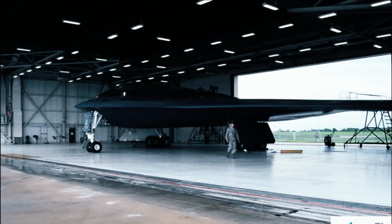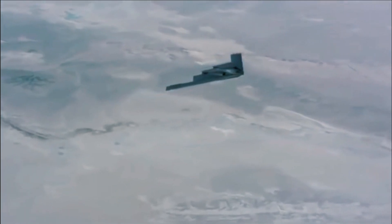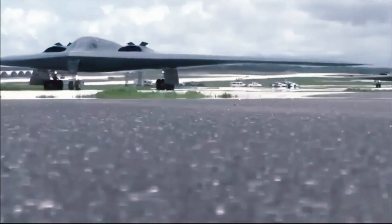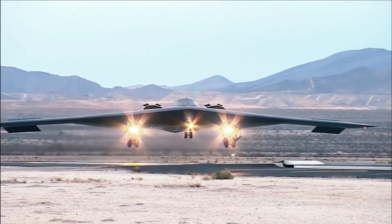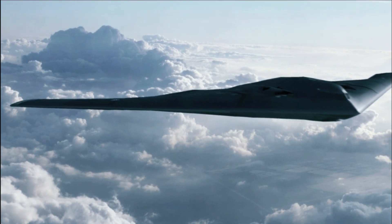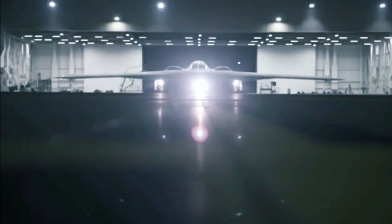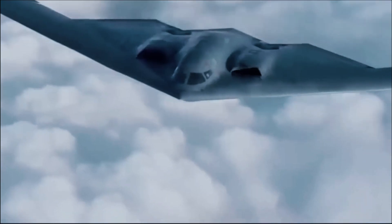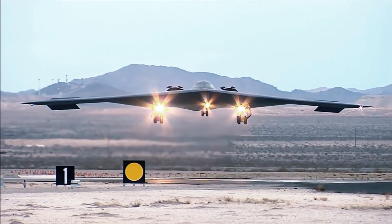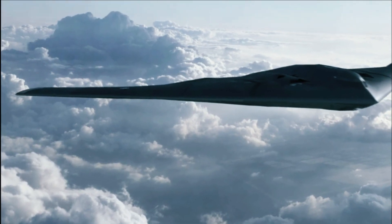With two such engines, the LRS-B would have less than the 70,000 pounds of thrust available to the B-2, but there are indications that the B-21 will be smaller than the Spirit. While the LRS-B may be designed to accommodate engines that will eventually result from the Air Force's Adaptive Cycle Engine Program — termed ADVENT — if the service is serious about an initial operational capability date sometime in 2025, the new bomber will certainly use existing propulsion plants. It took a long time and a lot of money to develop a new turbine engine.